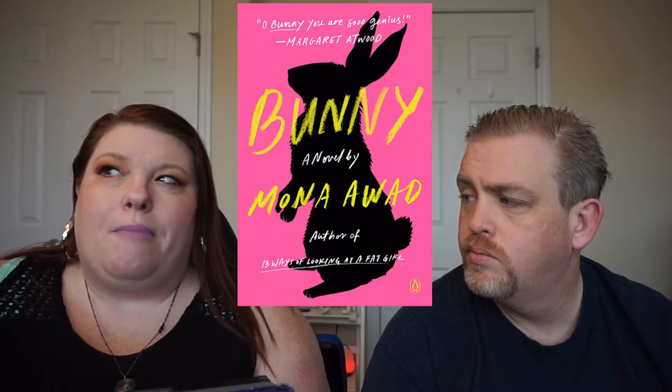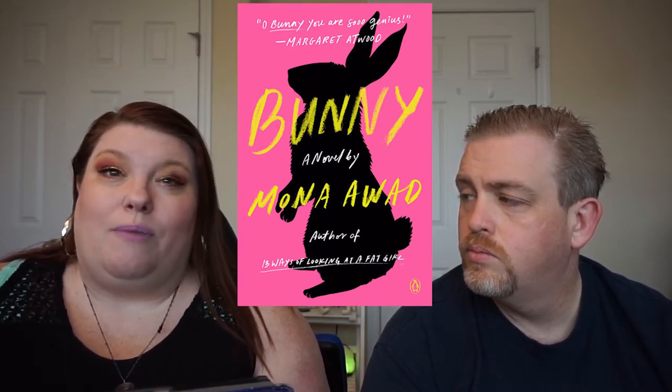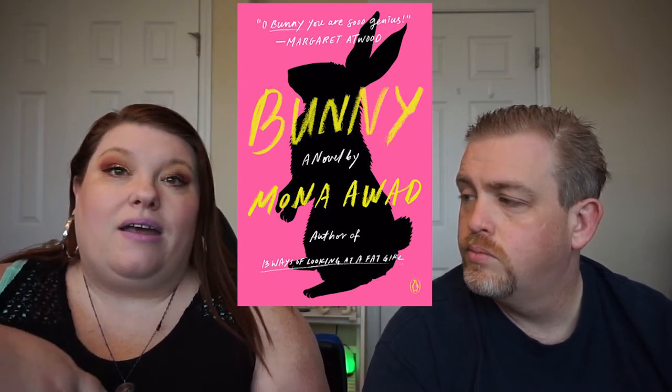The first prompt is read a book with a cover that matches the color of your birthstone. I was born in October, so my birthstone is either tourmaline, which is pink, or opal, which is kind of a whitish, pearly color. I've also seen it look kind of rainbow, like a diamond. I chose Bunny by Mona Awad — as you can see, the cover has a couple different colors but they're mostly pink and black.